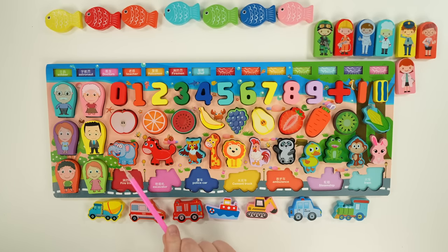Let's go over our animals. We had elephant, horse, owl, giraffe, lion, chicken, panda, duck, frog, monkey, and rabbit.